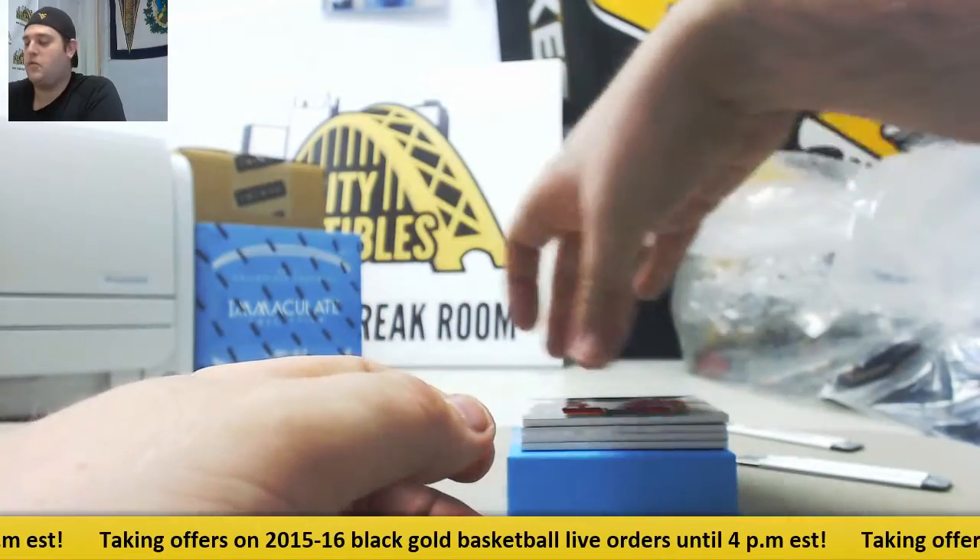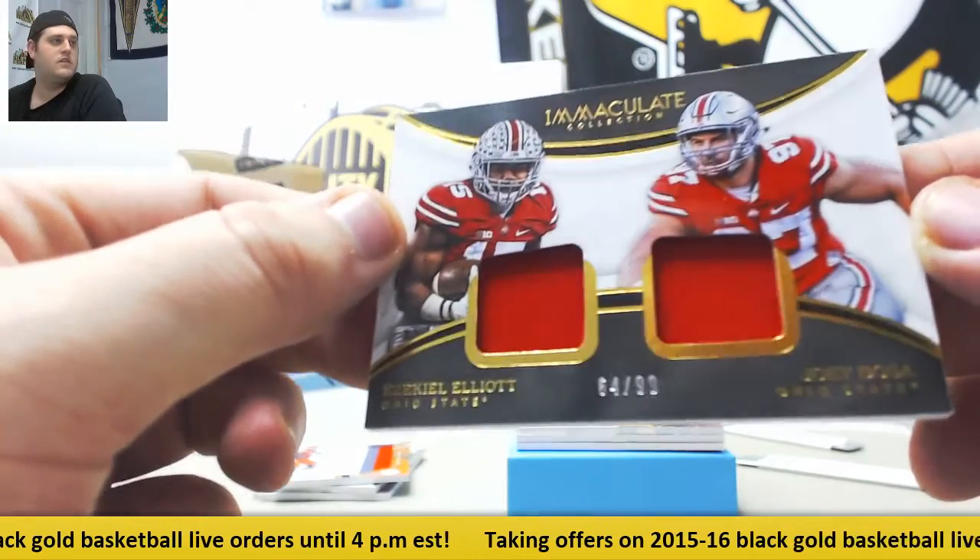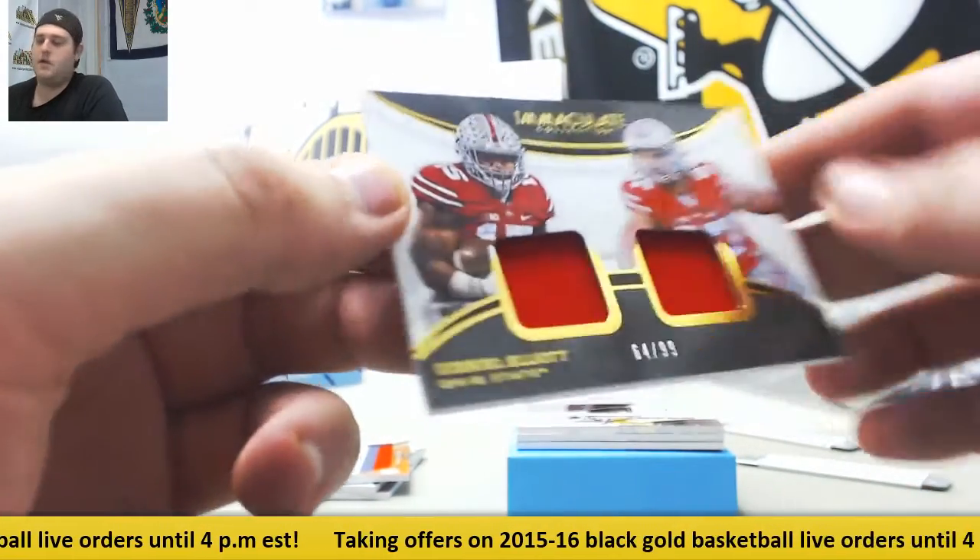College football is going to be here before you know it. Out of 99, dual — Zeke Elliott and Joey Bosa — 64 of 99, Zeke and Bosa.